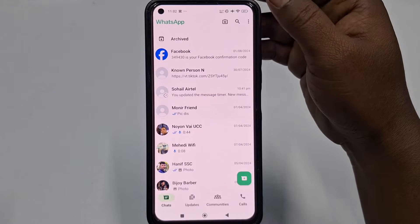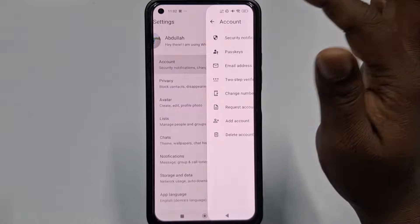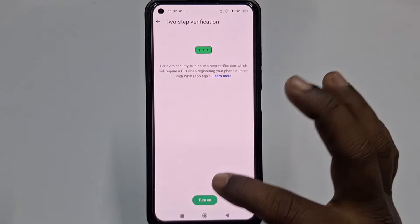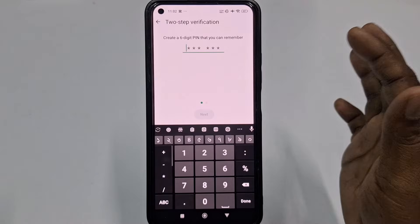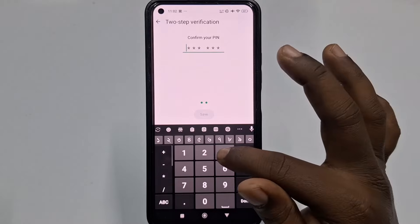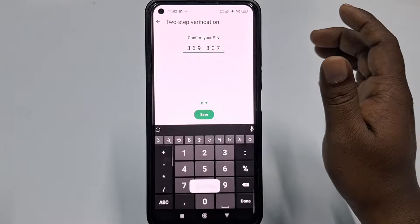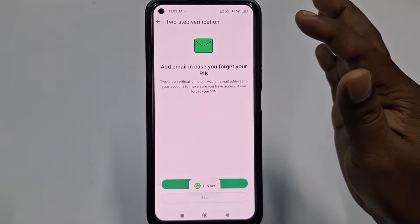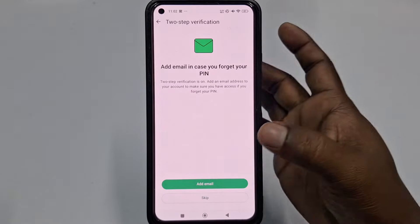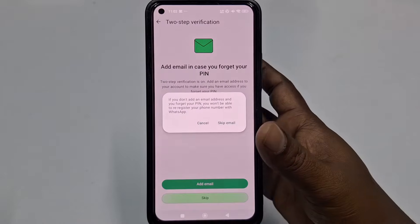Click the three-dot menu, then go to Settings, then Accounts, then click Two-Step Verification, and click Turn On. Enter a six-digit PIN code, confirm it, and click Save. This ensures that even if someone gets your verification code, they can't access your account. You can also add an email for recovery — for now, just click Skip.